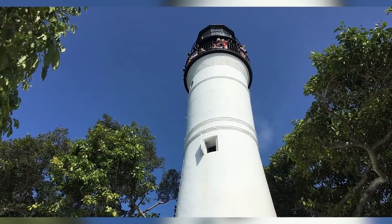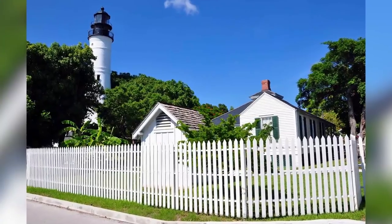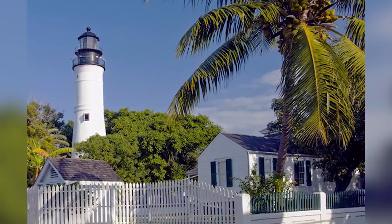Afterwards, the Key West Art and Historical Society claimed and preserved the whole property, making it into a military museum. They ended up restoring the entire lighthouse and quarters.